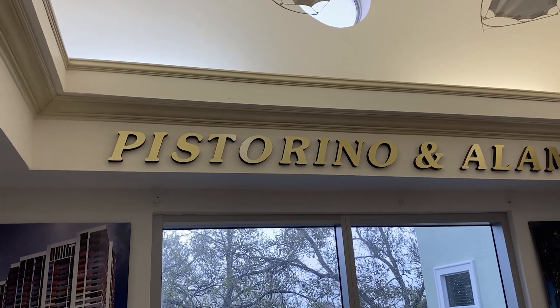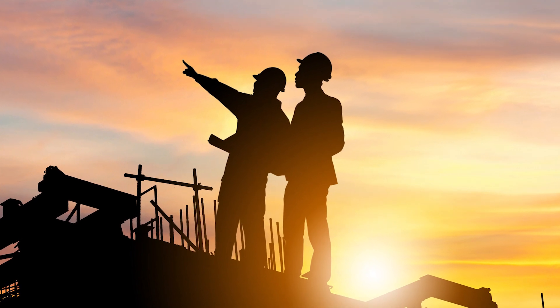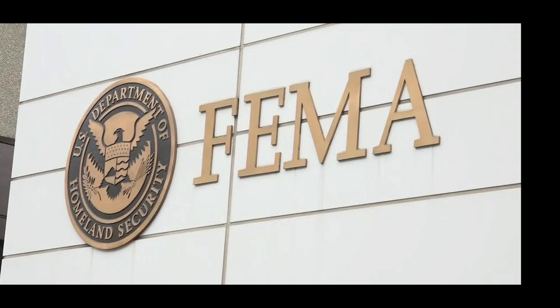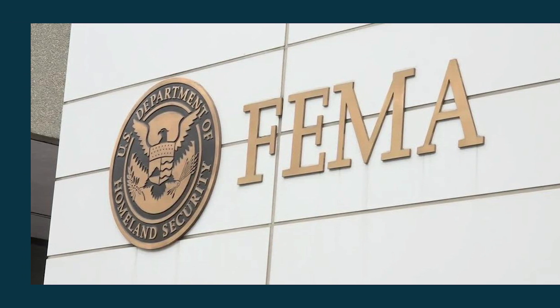My name is John Pistorino, and our company, Pistorino & Alum Consulting Engineers, have been involved with the building codes since the 1970s and as a special consultant for FEMA with respect to hurricanes.